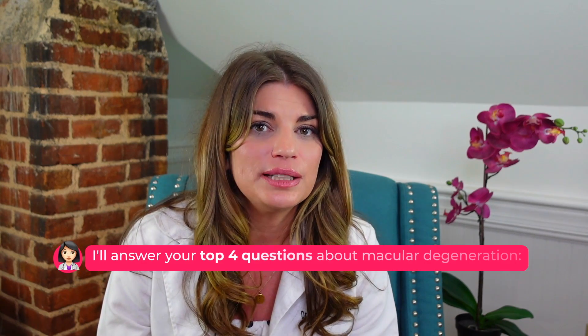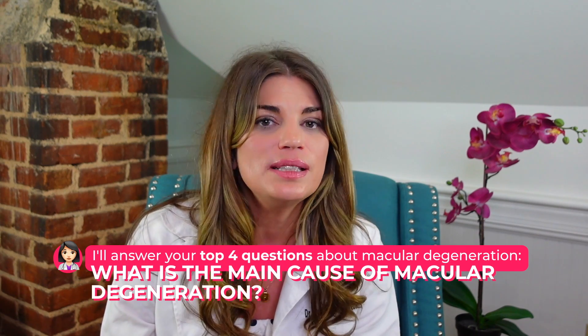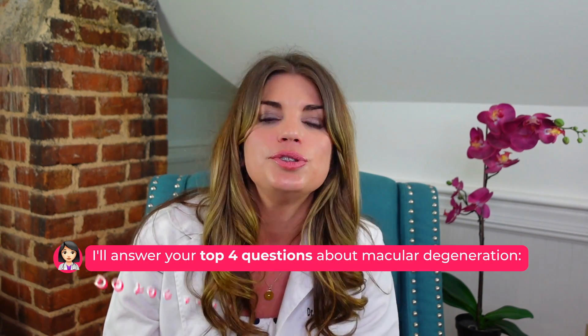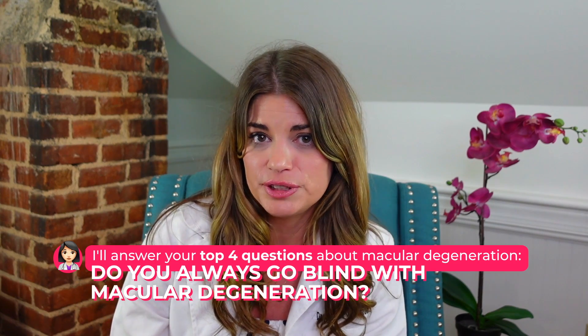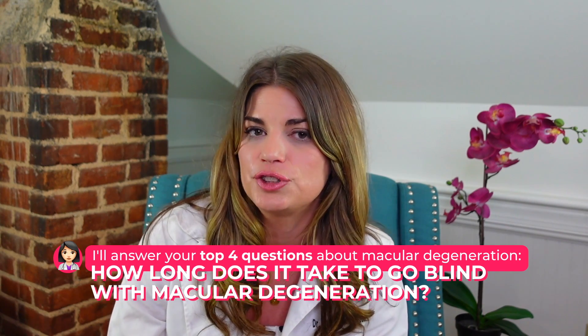In this video, I'll answer your top four questions about macular degeneration, including: what is the main cause of macular degeneration, what are the warning signs, do you always go blind with macular degeneration, and how long does it take to go blind with macular degeneration?